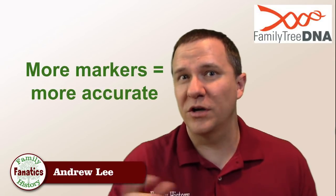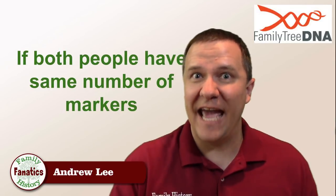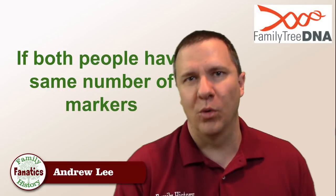Let's say that you match with John on a 37-marker test at a genetic distance of zero, which indicates a potential close relative. So you get excited and you take the 67-marker test — except that John hasn't. Even after you take the 67-marker test, all it's going to show you is that you still match John on 37 markers at a genetic distance of zero. So in this case, more markers is better as long as you both have more markers.